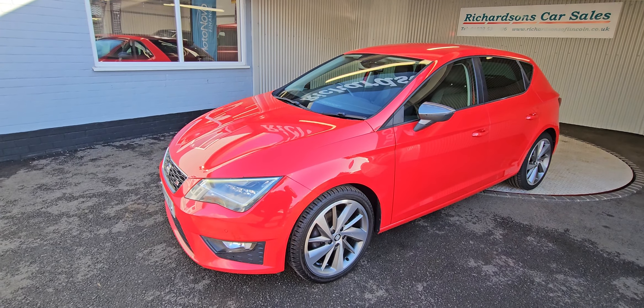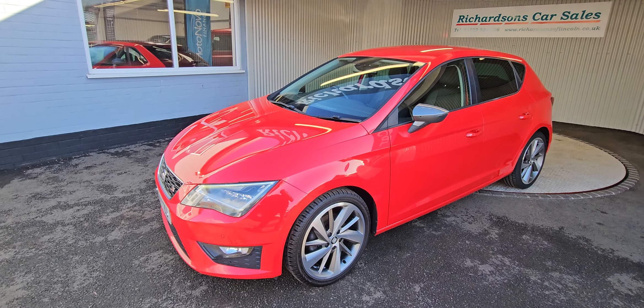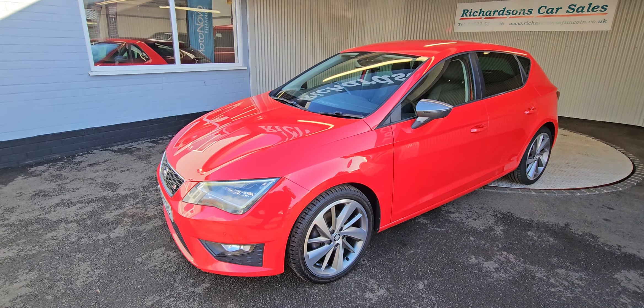We also offer extended warranties, finance packages, and Diamond Bright paint protection and interior protection. For any more information, give us a call on 01522 530006, or alternatively email us at richardsonsoflincoln@hotmail.com.